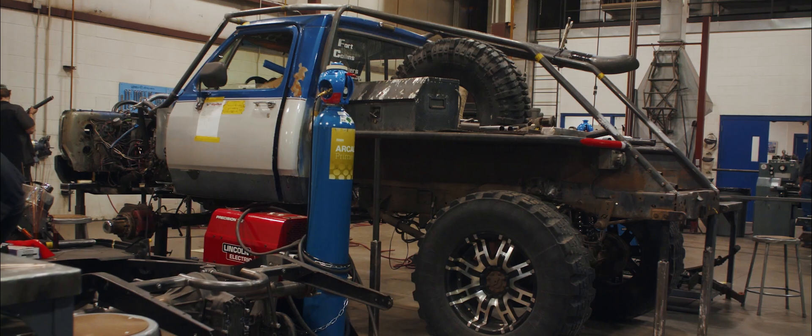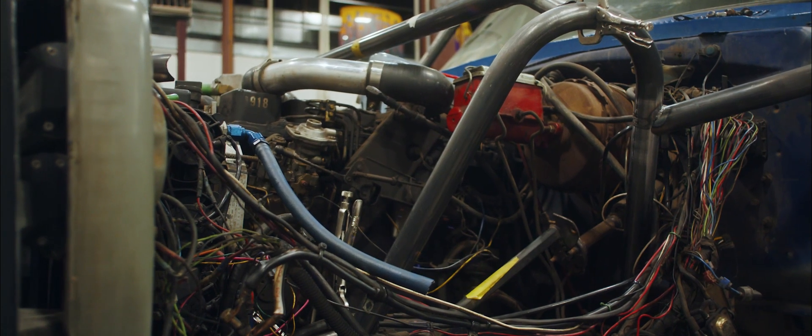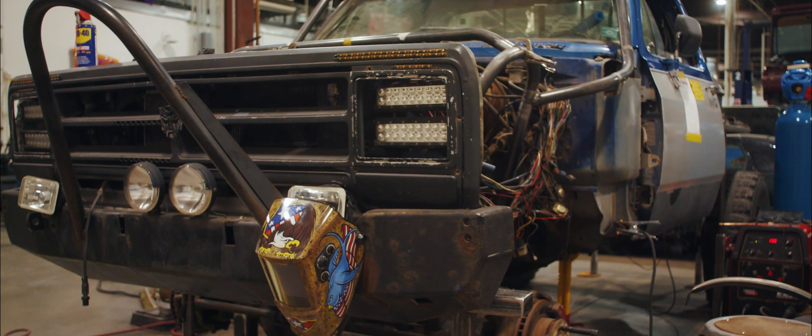I have a 1990 Dodge W250, which has a 12-valve Cummins diesel engine in it with a five-speed manual transmission. I'm building it to be a rock crawler. It was already set up as a rock crawler, but I'm taking this opportunity to reconstruct a lot of the components and better the build.